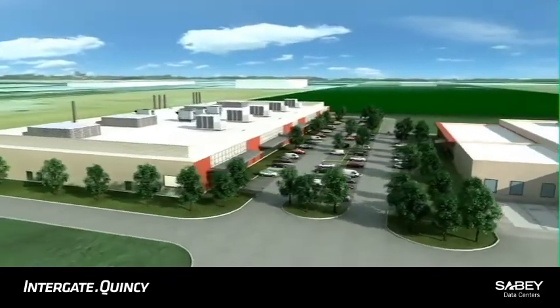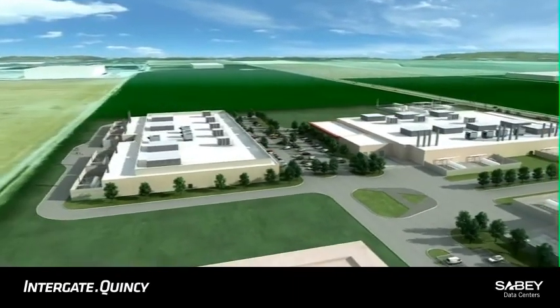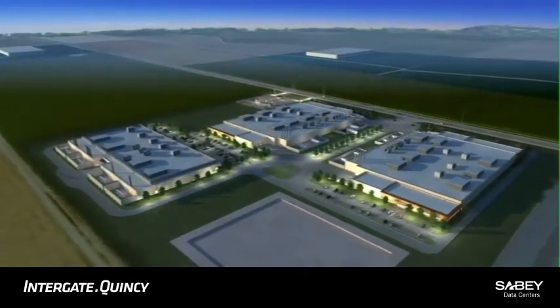Savi Data Centers is a full-service data center solution provider with a track record of superior speed to market for any requirement, whether built to suit, powered shell, or a finance turnkey build-out.